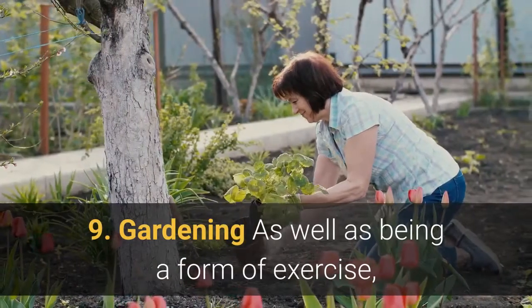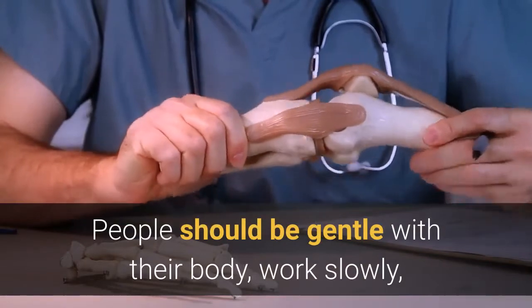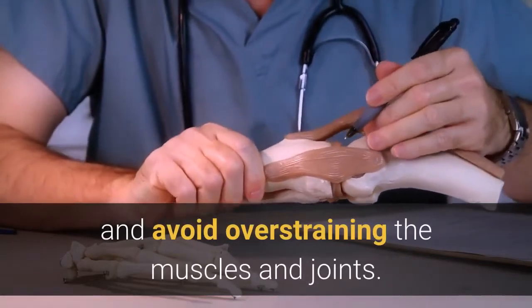9. Gardening. As well as being a form of exercise, gardening offers the benefit of improving mood. People should be gentle with their body, work slowly, and avoid overstraining the muscles and joints.